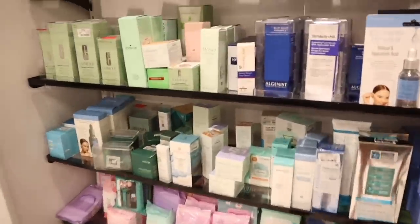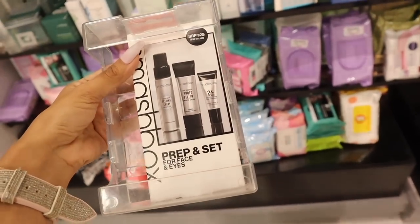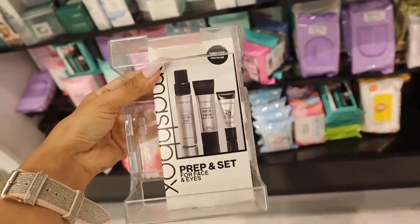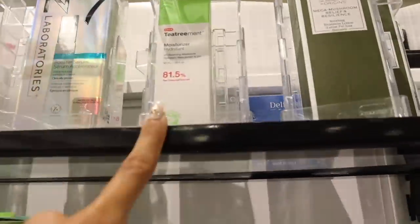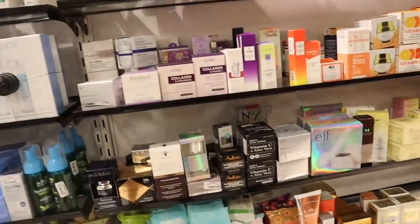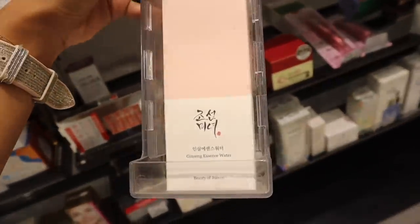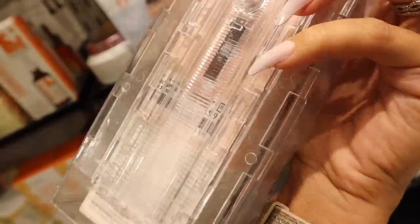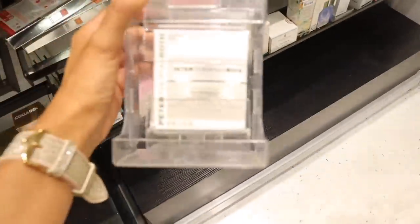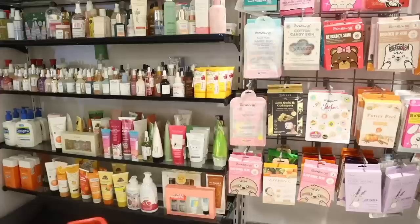We finally made it to the skincare section! I just found a new Smashbox set — Prep and Set — with the setting spray, Photo Finish Primer, and 24-hour Photo Finish Primer, travel friendly. Value is $39, usually retails for $25, here it's only $17 — what a deal! Here's a new Dr. Jart moisturizer for $20 full size. And there's a brand I've never seen before — an essence water, a really big product for $10. Another rare find — an unwrinkled night cream for only $40.